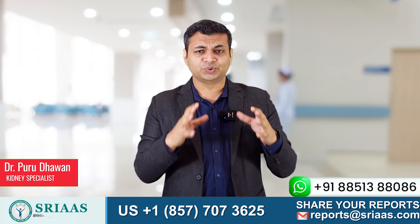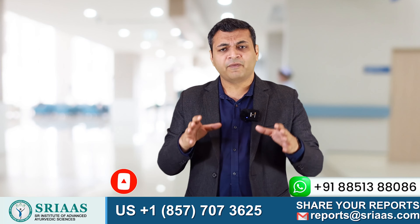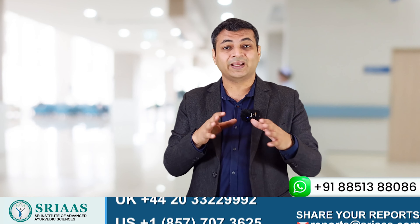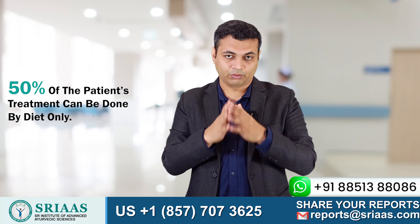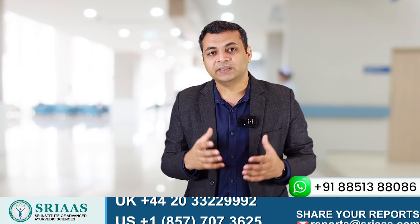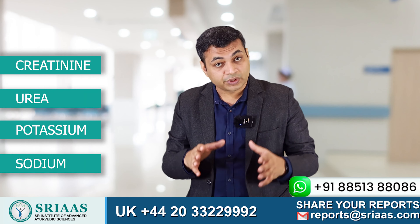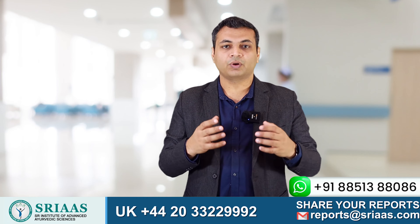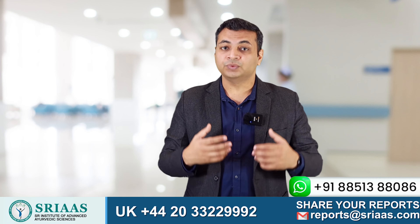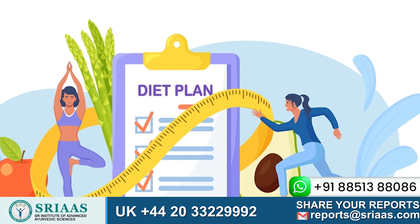Hello, my name is Dr. Purudhavan and today in this video I am going to talk about the best suitable diet for a patient suffering from CKD. Diet plays a very important role in any patient who is suffering from chronic kidney disease, as 50% of the patient's treatment can be done by diet only. With the help of proper diet, we can control many things in a CKD patient's body — whether it is creatinine, urea, potassium or sodium. A CKD patient needs to control all these levels because all these things are consumed through food only. So with the help of a proper diet plan, any CKD patient can reduce these levels.